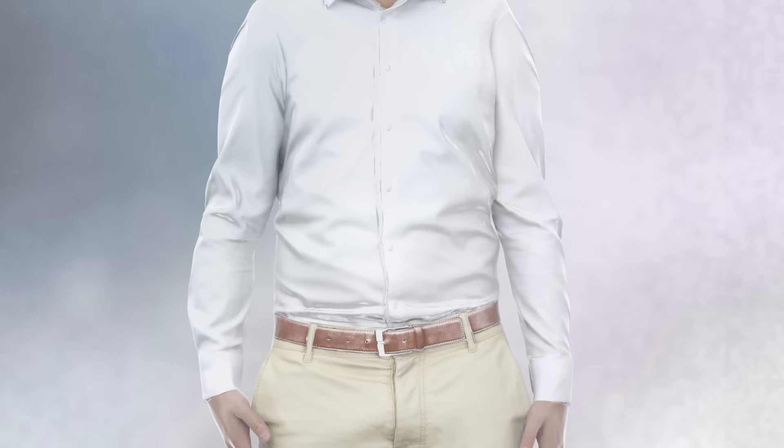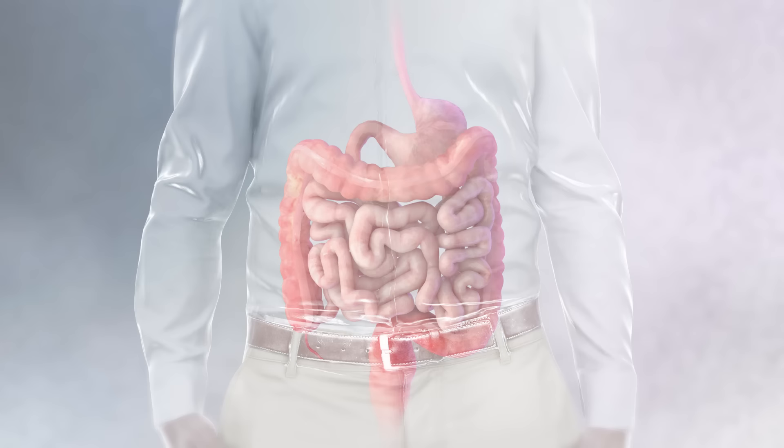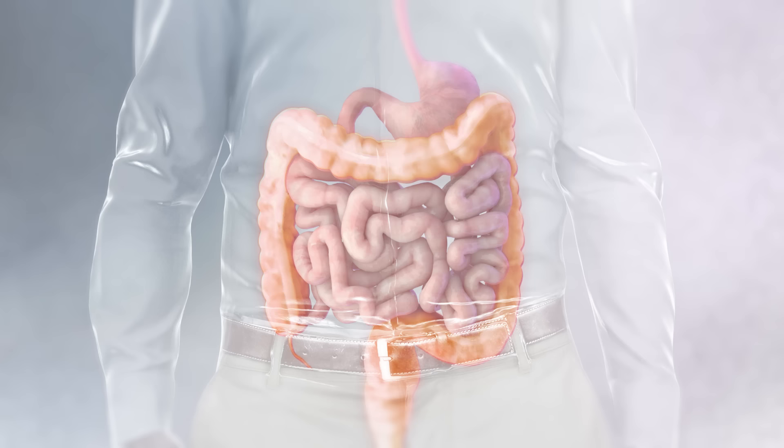If your ulcerative colitis inflammation and symptoms have not been controlled by medications, your doctor may have recommended a common type of surgery called proctocolectomy with ileal pouch anal anastomosis, or IPAA.